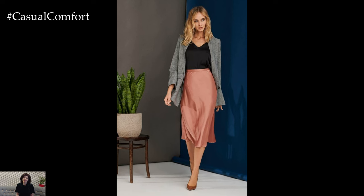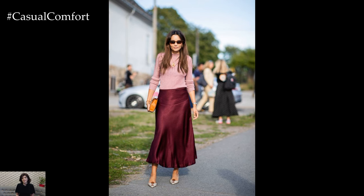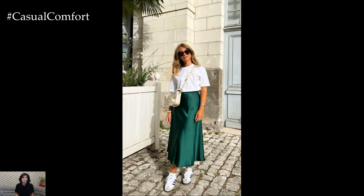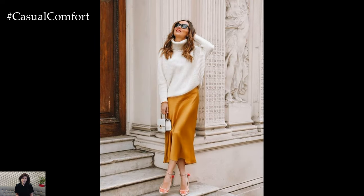The satin skirt epitomizes elegance, sophistication, and femininity, making it a timeless wardrobe staple that transcends seasons and occasions. Crafted from luxurious satin fabric with a smooth, glossy finish, this versatile piece effortlessly elevates any outfit with its fluid silhouette and lustrous sheen.